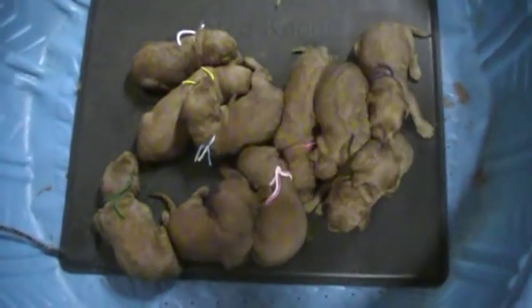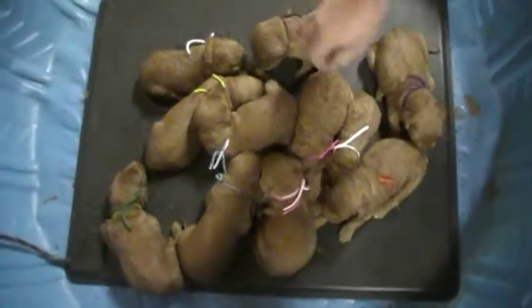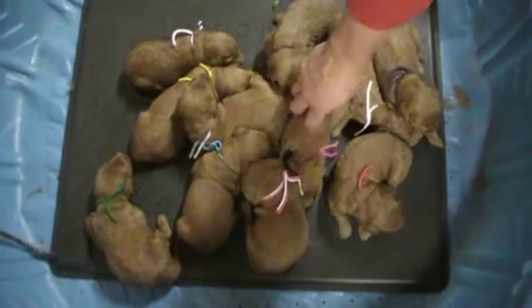This is Scarlett and Dexter's F1B golden doodle litter. I'm doing a video a week early because somebody on my deposit list asked me to. Sorry it's taken me so long.